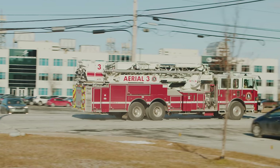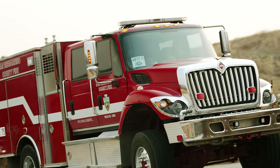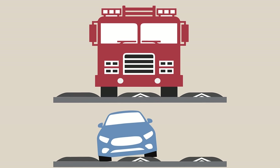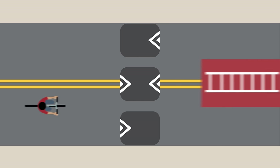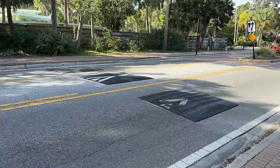Speed humps aren't without their issues, though — they can delay emergency vehicles, which is less than ideal. However, these larger vehicles have a built-in advantage that makes for an incredibly simple solution: make some gaps in the speed hump. These are speed cushions, and they're designed to reduce delays for emergency vehicles. These larger vehicles have a wider wheelbase than regular cars, meaning they can fit perfectly through the gaps between the speed cushions and don't have to slow down. Cyclists are also unaffected, as they can go between the gaps. Regular cars will still end up hitting some part of the speed cushion, even if they aim for the gap.